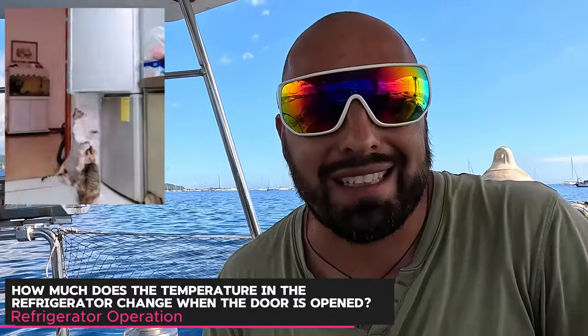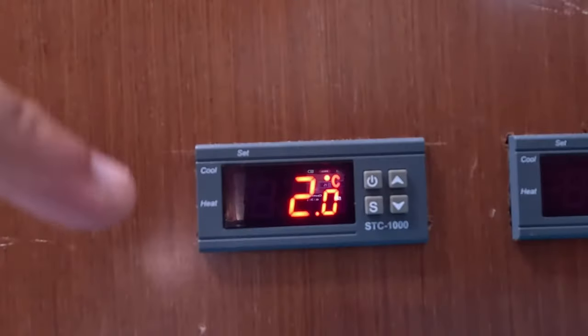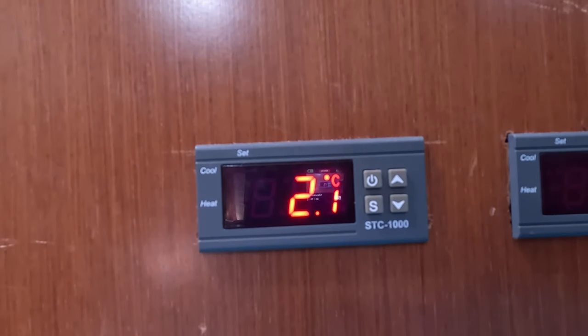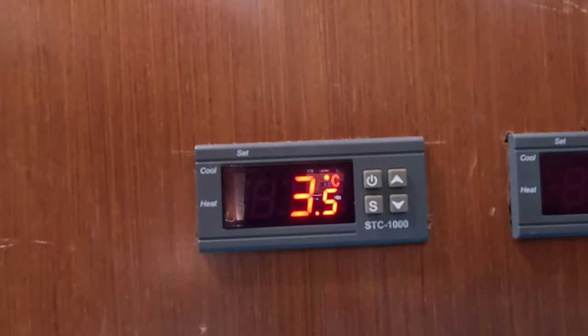Let's see what happens to the fridge temperature when you open the door. I've got a thermometer in there — I'll open the door, grab what I need, close it, and check the temperature change. As you can see, the light isn't on, meaning the compressor is currently off. After entering the fridge, the temperature increased by about one and a half degrees Celsius — that's what you get every time you open your fridge.